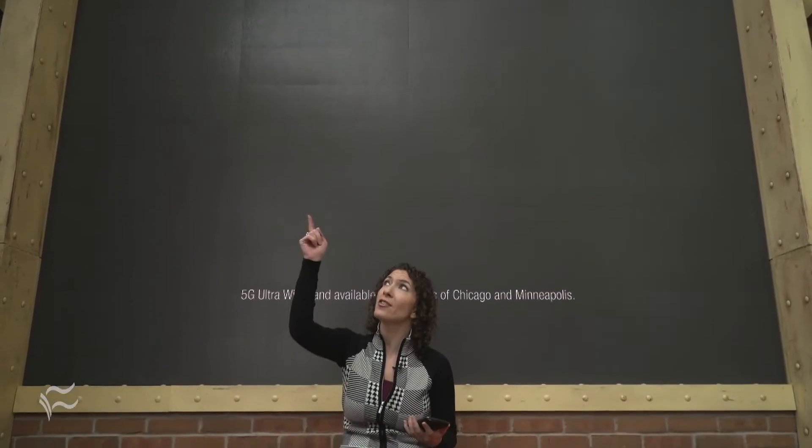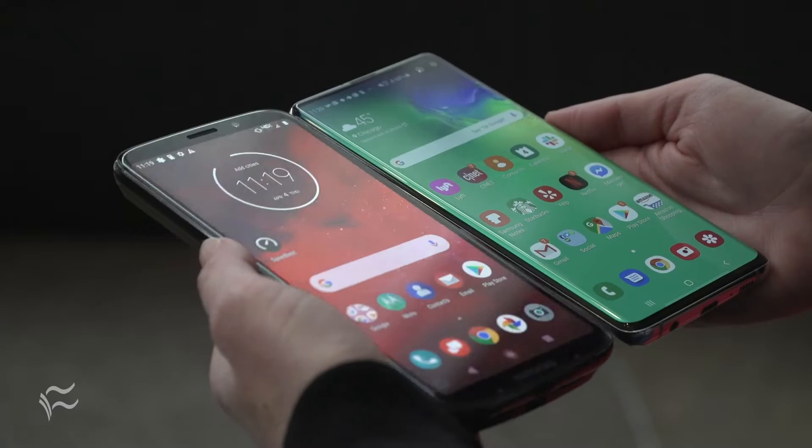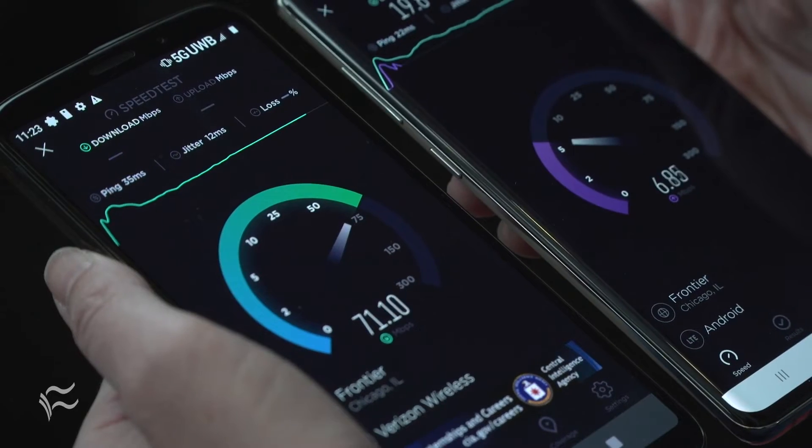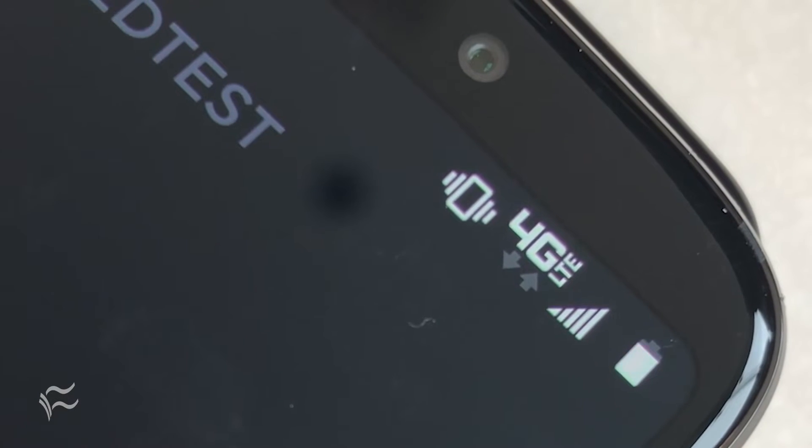I've already been in the Verizon store for more than an hour and a half, sitting right under the 5G node, which means it's supposed to be a really fast, great connection. However, right now the phone is in 4G. It keeps popping in and out of 5G and I have to keep going into airplane mode to try to trigger 5G. So I haven't been able to get a clean comparison test — I'm gonna keep trying.